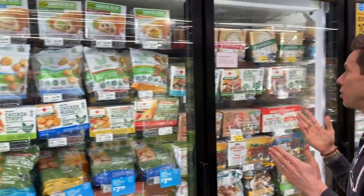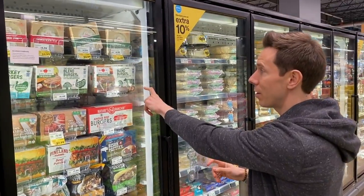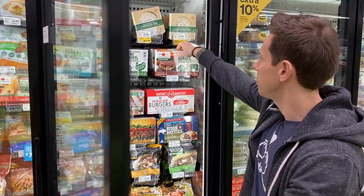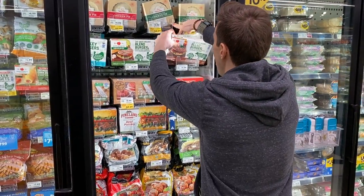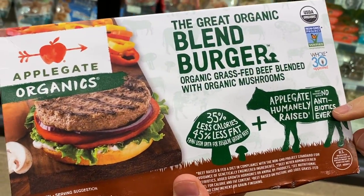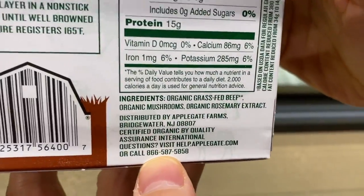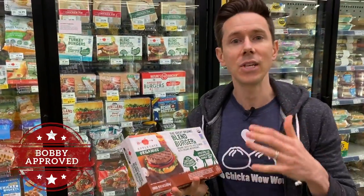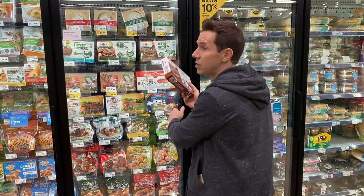Look at this — Applegate now has organic grass-fed blended burgers in beef and turkey. I was actually blown away when I saw this because it's 100% organic and 100% grass-fed. Not always easy to find when it comes to grass-fed beef. It's USDA organic, humanely raised, and look at the ingredients: just grass-fed beef, organic mushrooms, and rosemary extract. That's it. It's a nice way to sneak veggies into your kid's diet — mushrooms are beefy and have natural umami, and blending them into a burger adds moisture because mushrooms are about 90% water. A really tasty organic grass-fed product.